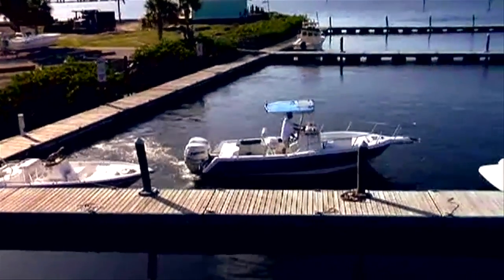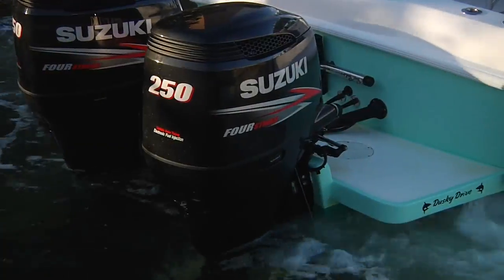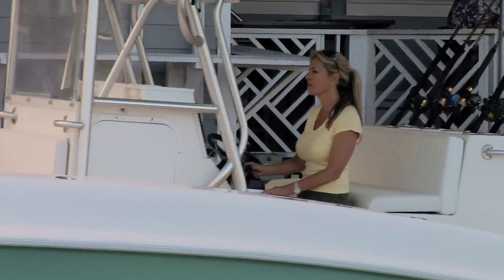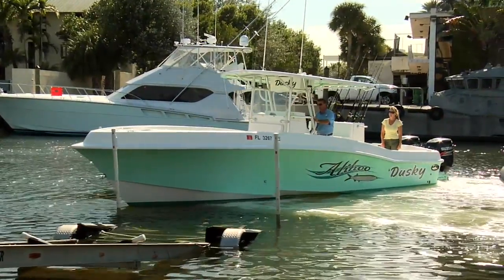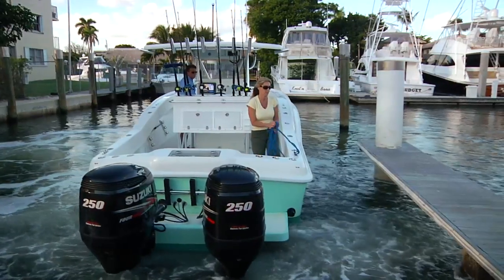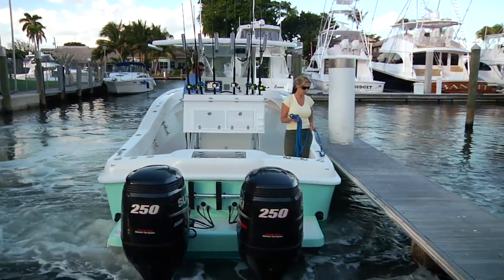Far beyond anything you've ever experienced on the water or even on the road. So when it's time for lunch at a busy on-the-water restaurant, or when it's time to leave, you can take the helm with confidence. And when you're ready to call it a day, you can head to the launch ramp or tuck your boat back in its slip — and thanks to the Optimus 360 from Seastar, it's the perfect ending to a perfect day.